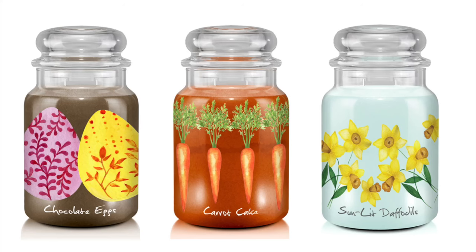First screenshot — there are three country jars. The first one is called Chocolate Eggs: it is chocolate brownies, frosted batter, vanilla, and chocolate chips. Then we have Carrot Cake, which is carrot cake spice and vanilla frosting. That one looks so amazing.